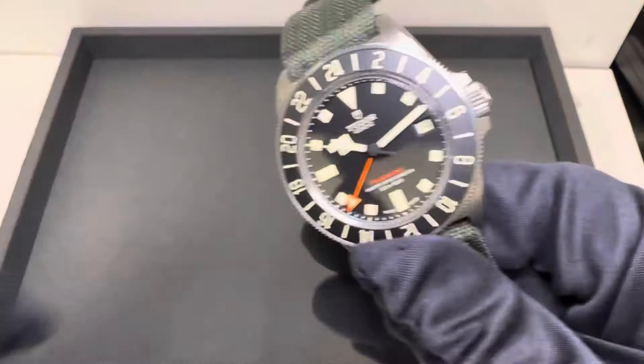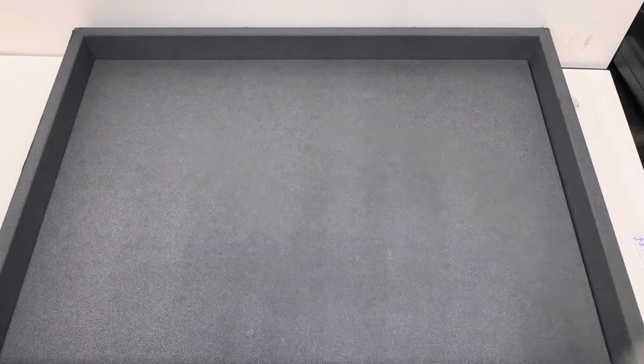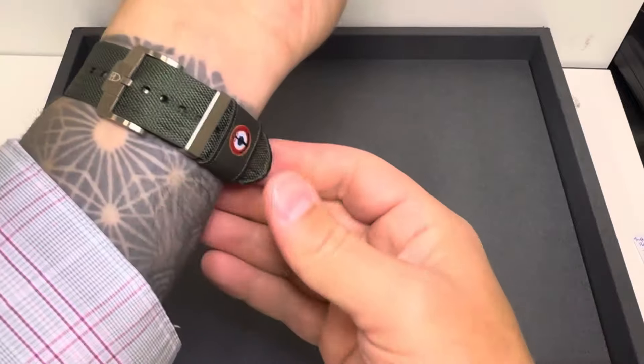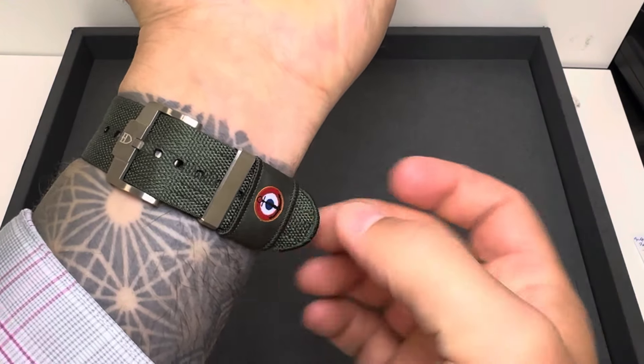Overall I think it's a fantastic package. Let's throw this on wrist — I have a six and three-quarter inch wrist. I'll take my gloves off to hopefully expedite this process. The floating keeper with the Marine Nationale logo is removable if you want to take it off, but I actually like it quite a bit. It holds the NATO really well, so I personally would not be removing it.